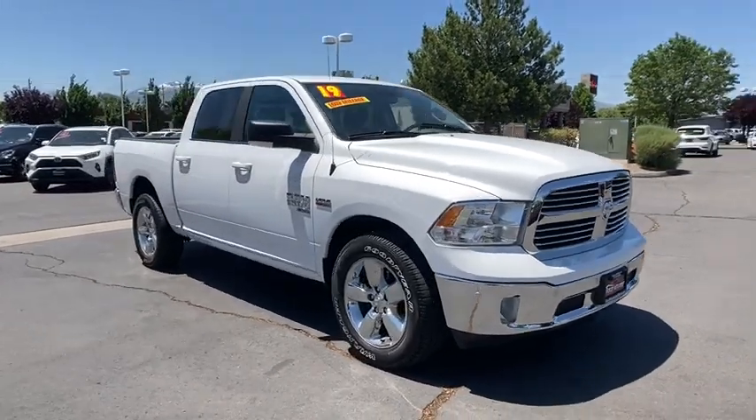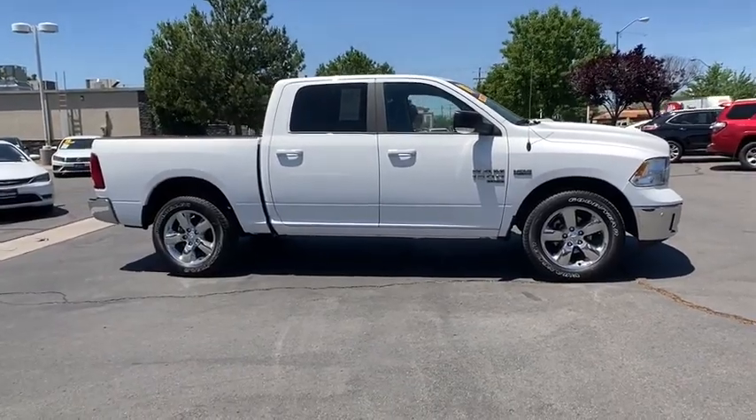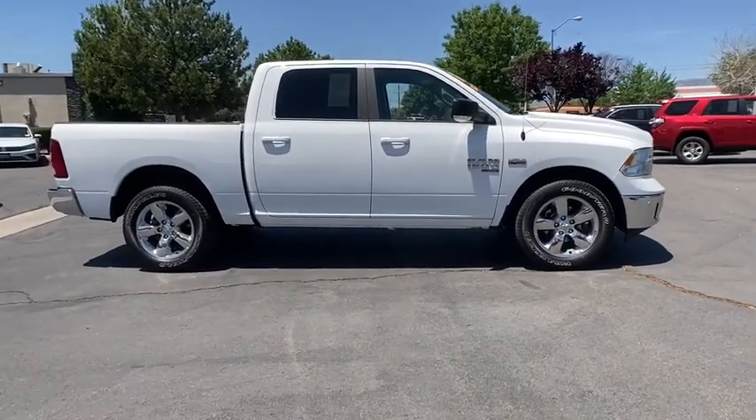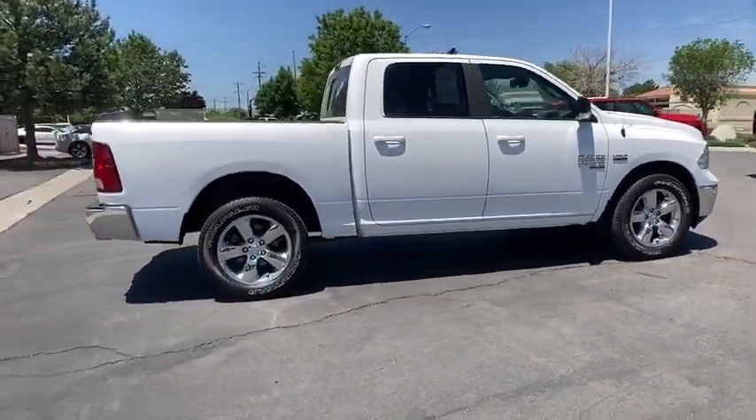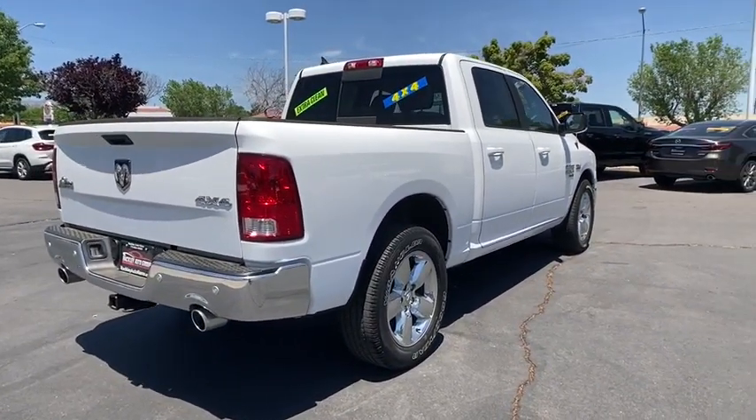Take a ride in the 2019 Ram 1500. Ram 1500 went against the Chevrolet Silverado, Ford F-150, and Toyota Tundra, which are all excellent trucks in their own right. The Ram took home the prize for its well-rounded strength.